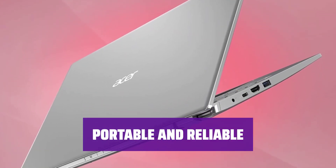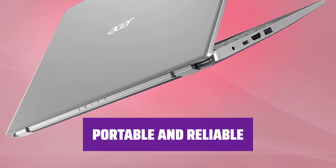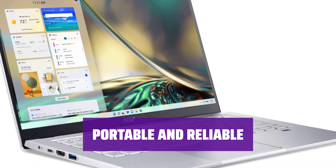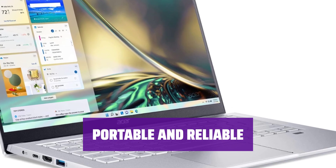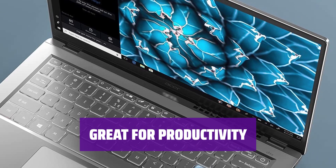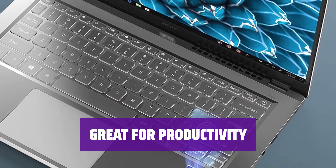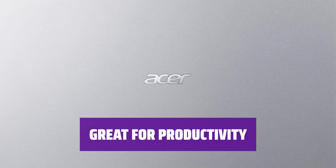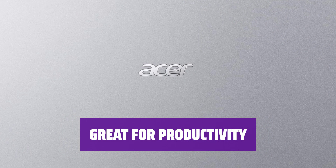The Acer Swift 314 is well-built and highly portable. It features a sharp IPS display, a decent keyboard, and a wide port selection including USB-A, USB-C Thunderbolt 4, HDMI, and a headphone jack. The Intel 11th Gen CPU is perfect for general productivity tasks like text processing, web browsing, and video playback. Whether you're working or watching movies, this Ultrabook can handle it all.